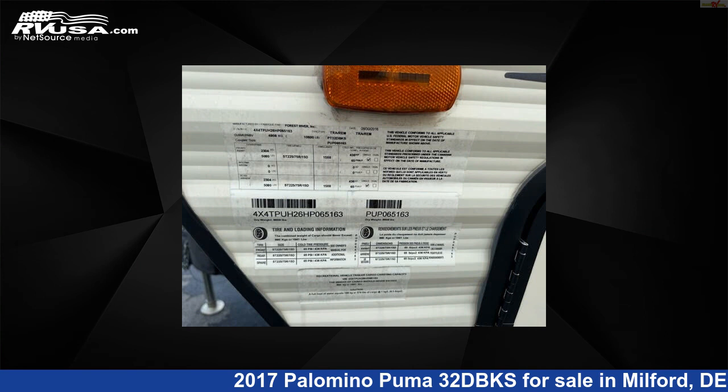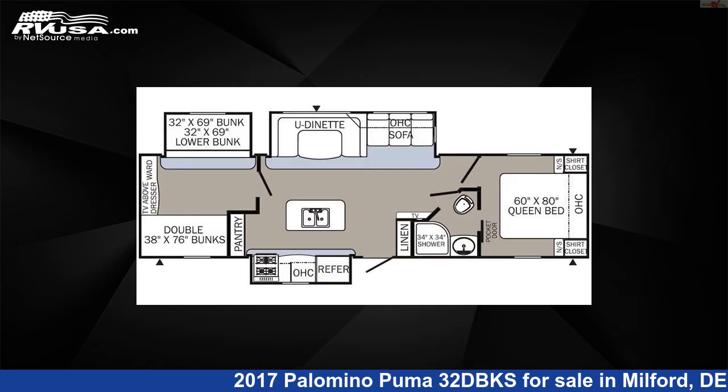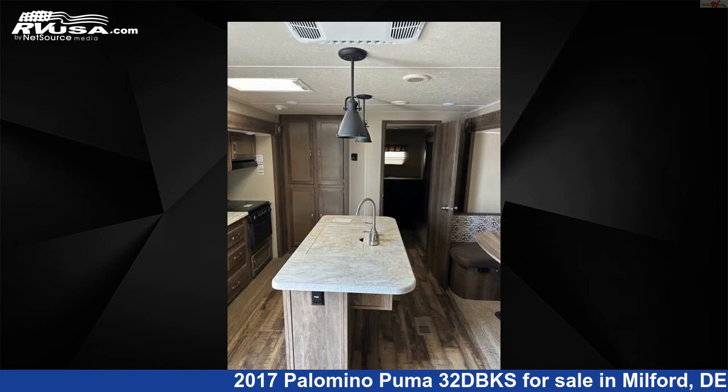This used Palomino is 36 feet 5 inches in length and features three slide outs, sleeps 10, awning, auxiliary battery, LP detector, smoke detector, Colorado detector, slide out, DVD player, air conditioning, water heater, skylight, and 51 gallons fresh water capacity.